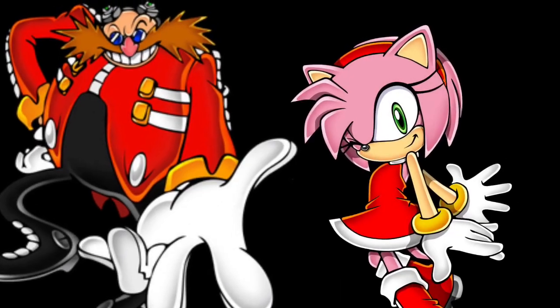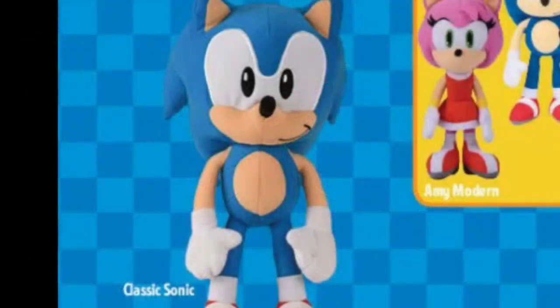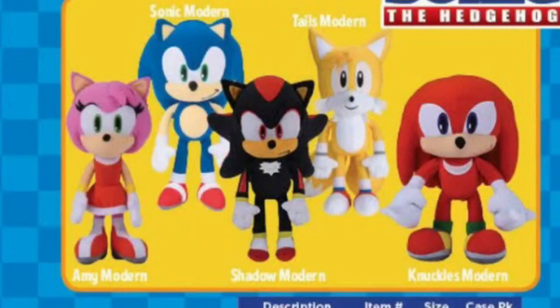That's it for the released plushes — no obscure characters or background characters, and definitely no Eggman or Amy. Let's talk about that. In Toy Factory's Sonic plush catalog, it shows the Classic Sonic plush and the Modern Sonic plushes. On the left of the Modern Sonic plushes, there's a picture of an Amy plush. There's also a picture of a Classic Tails plush, but the label says Modern, so I'm guessing this is a mistake, or they're probably releasing a Classic Tails plush. We've never seen an Amy plush made by Toy Factory, or at least I haven't.